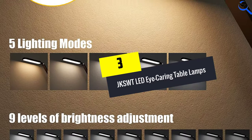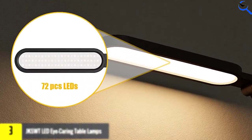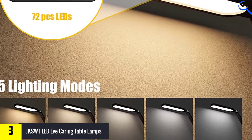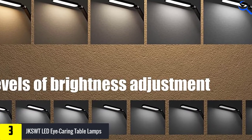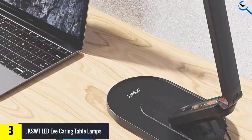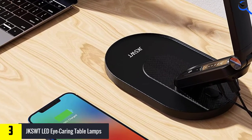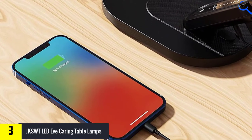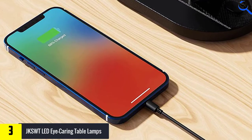At number 3, we have the JKSWTLED eye caring table lamp. The JKSWTLED desk lamp fits in small home office spaces. The movable arm allows the user to straighten or bend it as necessary. The lamp's 72 soft light beads don't flicker or cast a shadow, which helps minimize eye fatigue. Users don't have to worry about a harsh glare, making the lamp ideal for typing, knitting, reading, drawing, or studying.